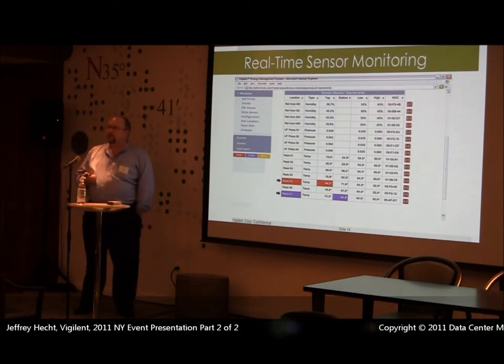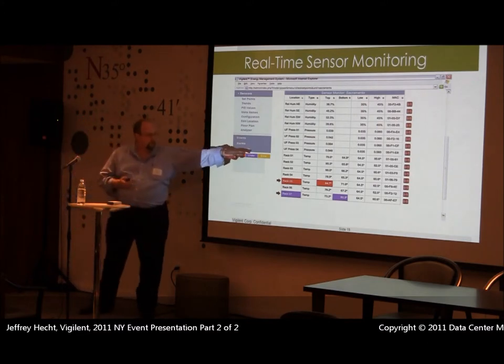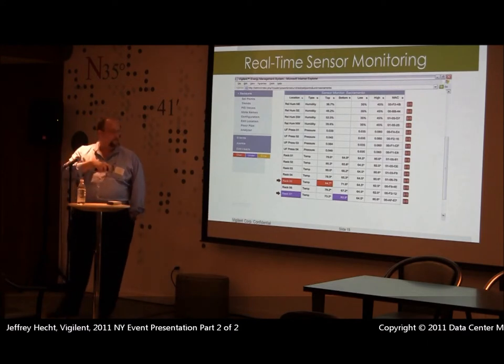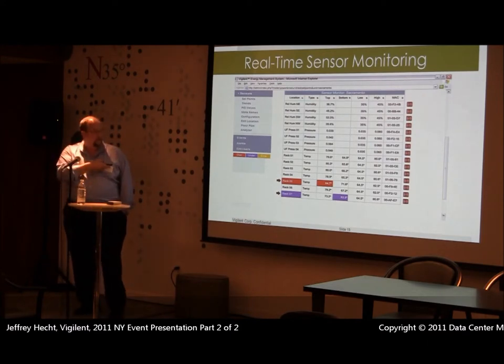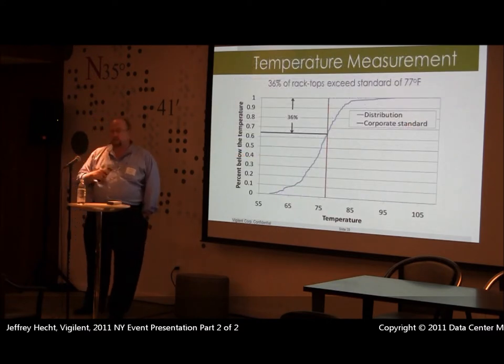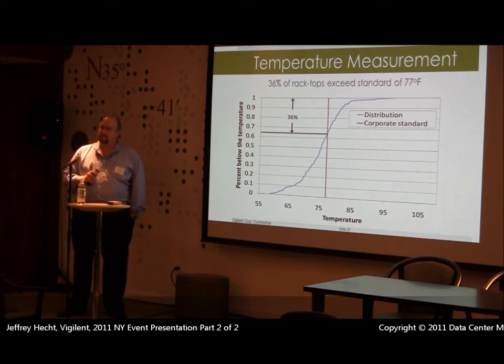We can monitor relative humidity and under-floor pressure — we don't utilize those in our calculations, but clients have asked for that capability. You can set your rack temperatures: give us your top and bottom temperatures as set points and it will display the actual temperatures. If it goes above or below those set points, it will notify you in either red or blue. We had a client with a requirement of 77 degrees maximum for any rack, and when we walked in, 36 percent of the racks were over 77 degrees.